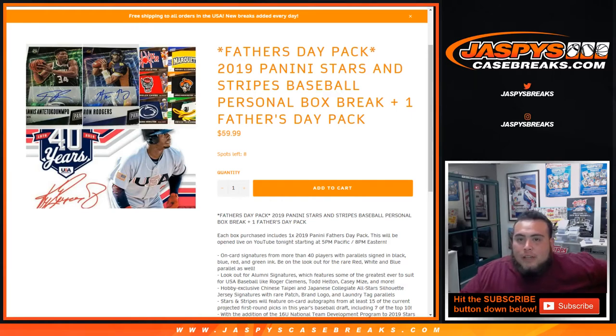What's up everybody, Jaspi's Case Breaks here, Jason doing another 2019 Panini Stars and Stripes Baseball. It's a personal box break for Trevor T. You get one Father's Day pack included with this purchase. We numbered the packs 1 through 40, just to make it a little fair with the fat packs and whatnot.